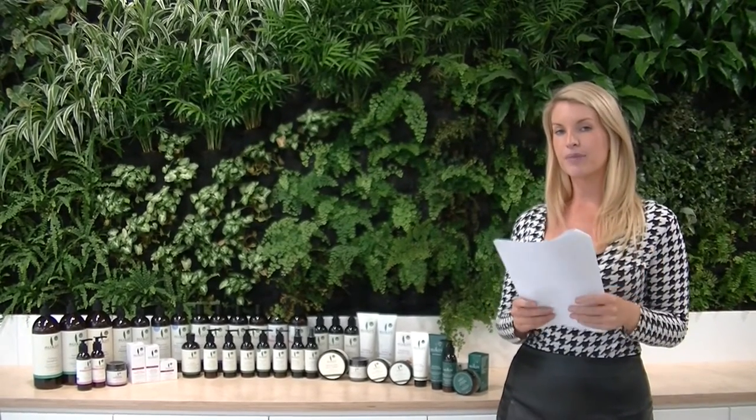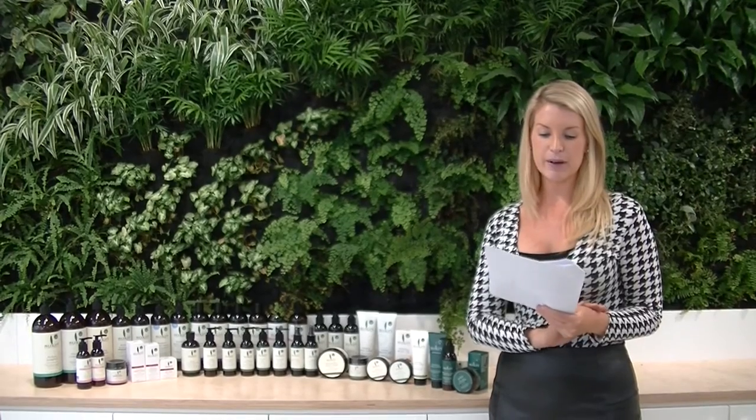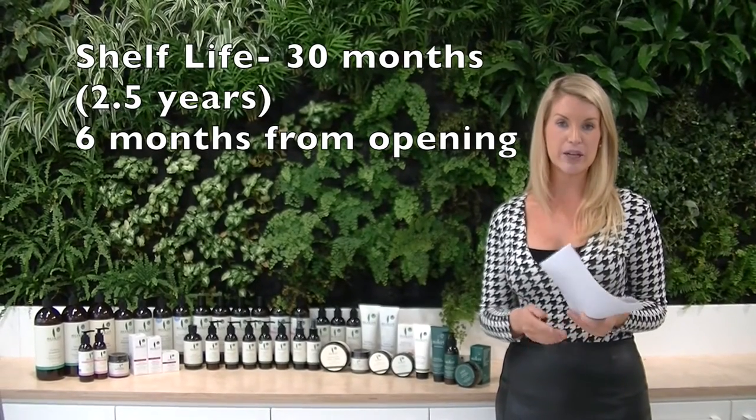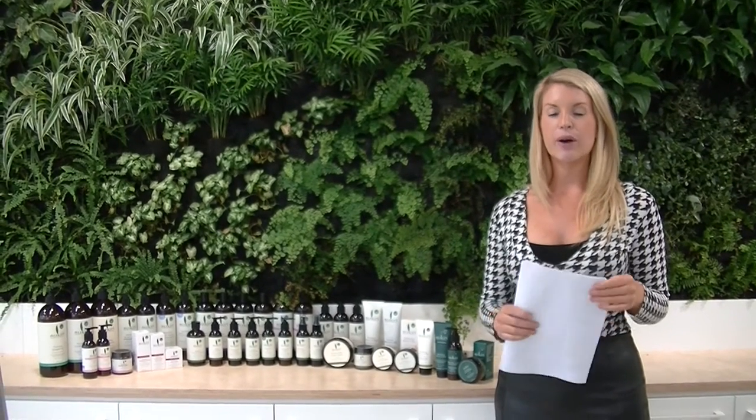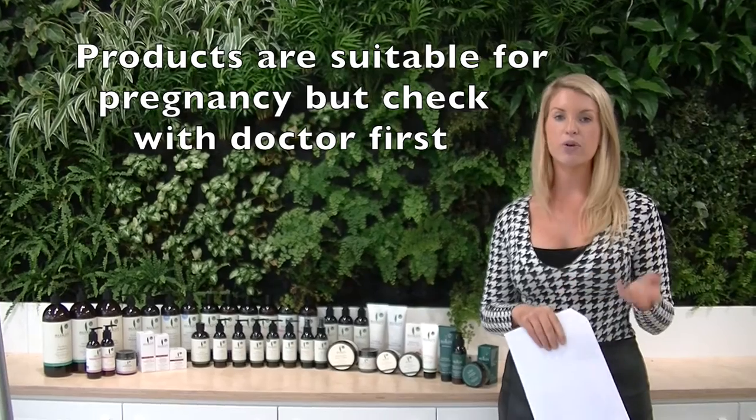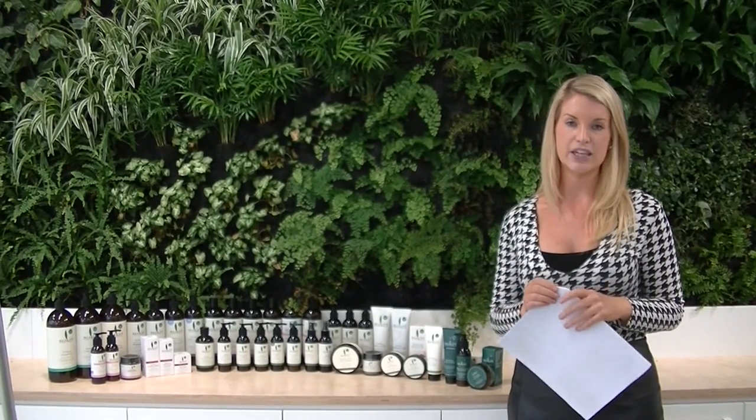A couple of extra notes about the Sukin range: the shelf life is 30 months — two and a half years from the date of manufacture — but six months once opened. A question we're often asked is about use during pregnancy. We say they are fine to use while pregnant and breastfeeding, although we do recommend customers check with their GP and get clearance before starting.